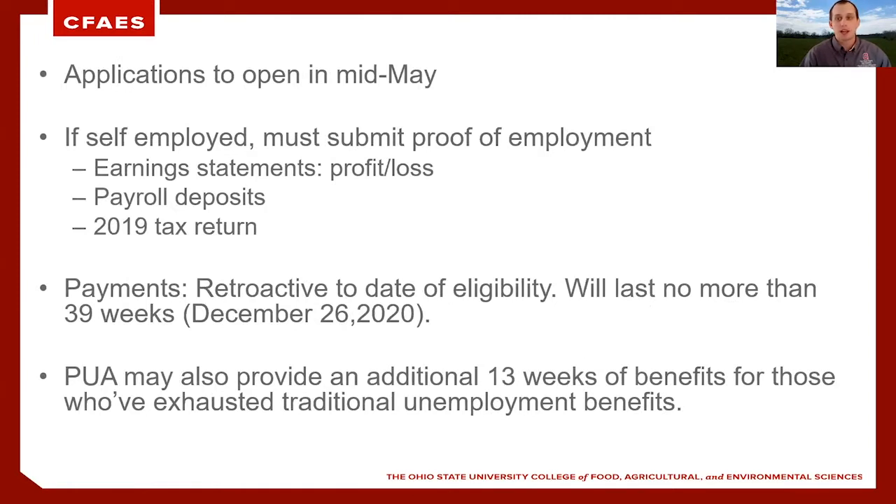We expect applications to open up fairly soon — projecting around mid-May. If you are self-employed, you must submit proof of your employment, and that can be through earnings statements such as profit and loss statements, payroll deposits, or a 2019 tax return.